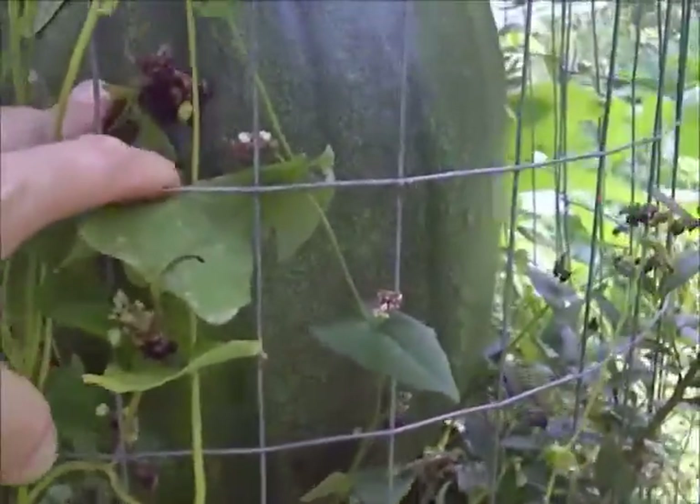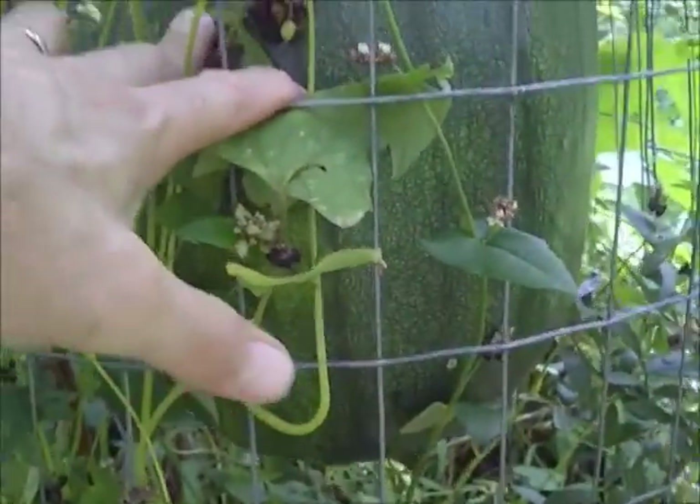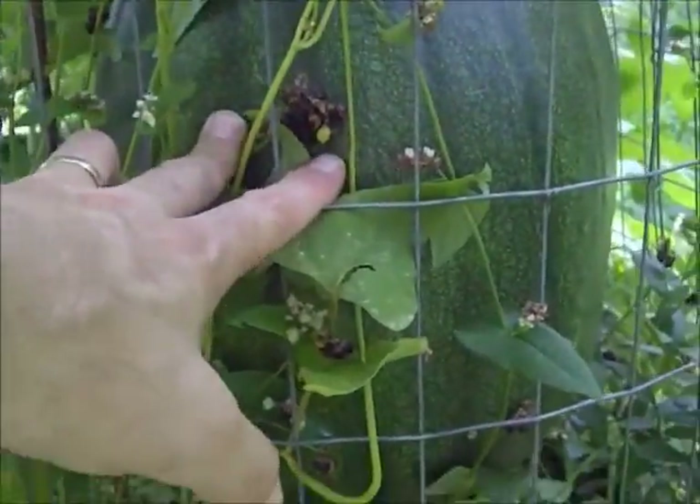Giant pumpkin hanging there on the side of a cage. Just a huge, huge pumpkin.